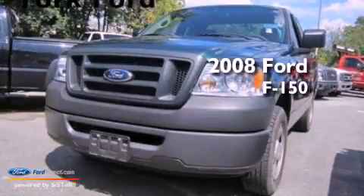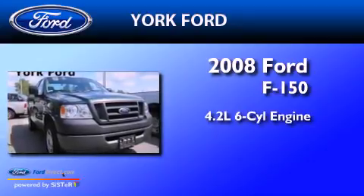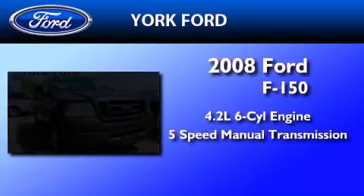This is a 2008 Ford F-150. It features a 4.2-liter six-cylinder engine and a five-speed manual transmission.